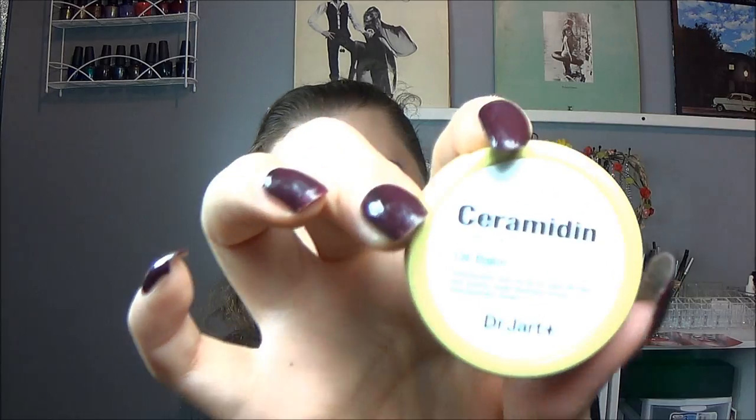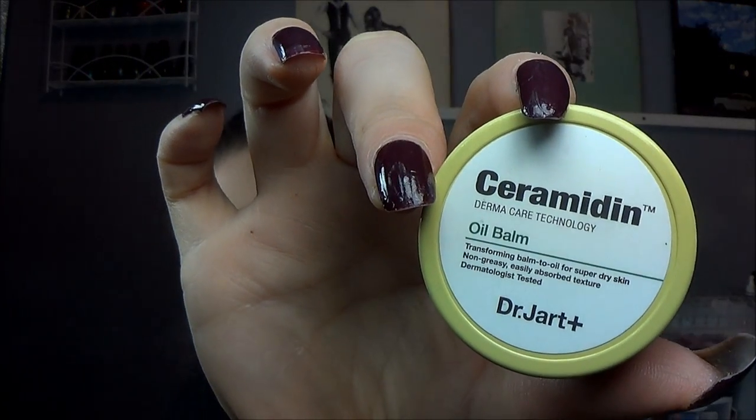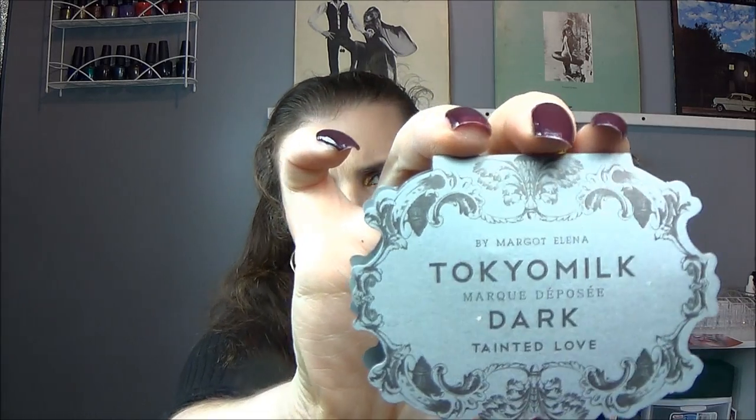I have a product from Dr. Jart: the Serum Midden Oil Balm — a transforming balm-to-oil for super dry skin with a non-greasy, easily absorbed texture. This could be just what I needed this week. I also picked out a fragrance — Tokyo Milk Dark in Tainted Love, with notes of dark vanilla bean, orchid, white tea, and sandalwood. I've been in a very dark phase lately, so dark scents feel right!